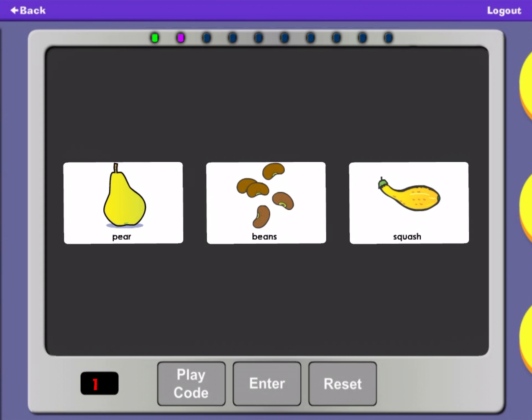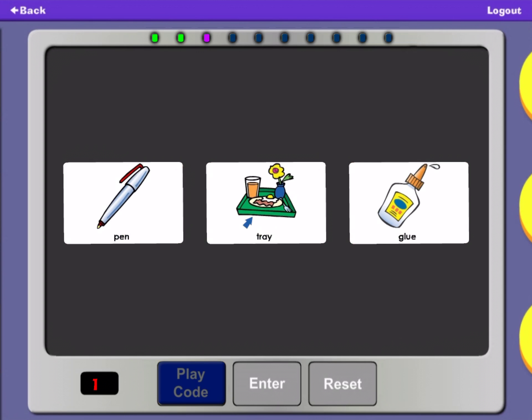Pear, Beans, Squash. Pen, Glue, Tray. Pen, Glue.